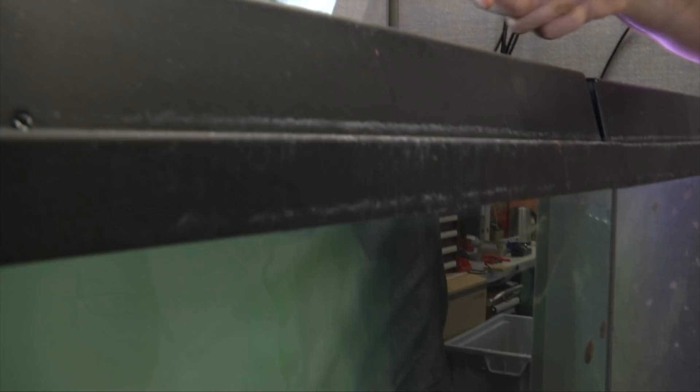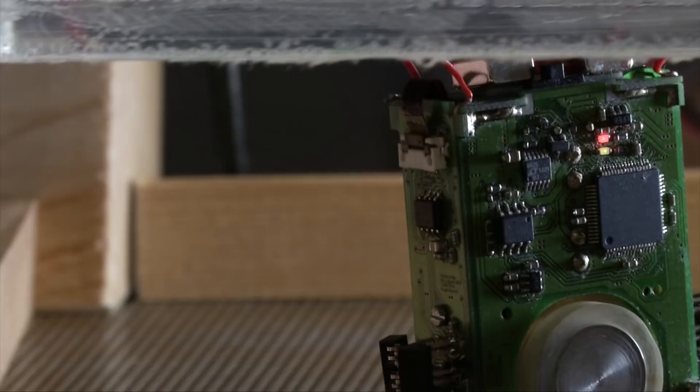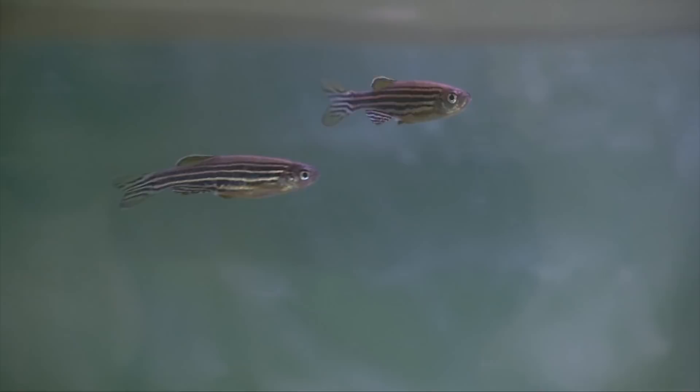A similar experiment takes place at EPFL in Lausanne, Switzerland. Researchers have developed a fish robot that can integrate perfectly into schools of zebrafish. The robot has magnets that link it to a tiny engine installed under the aquarium to propel it through the water. The robot can influence the fish's behavior but also adapts its own behavior by learning how to communicate and move like they do.